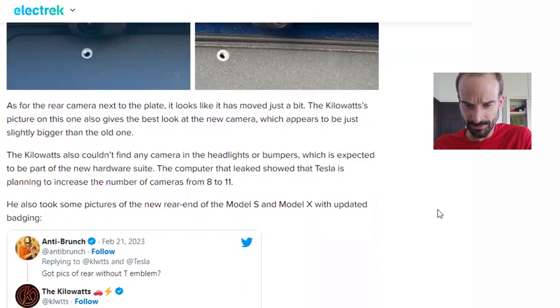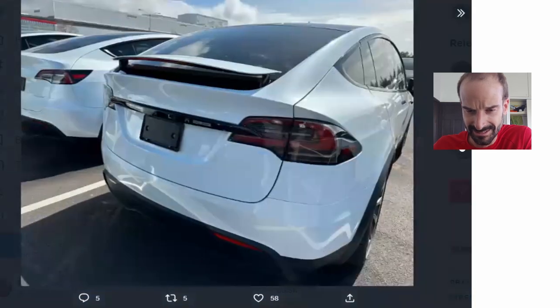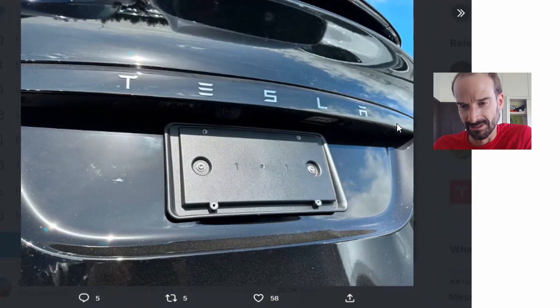The Kilowatts also couldn't find any camera in the headlights or bumpers, which is expected to be part of the new hardware suite. The computer that leaked showed that Tesla is planning to increase the number of cameras from 8 to 11. He also took some pictures of the new rear end of the Model S and X with updated badging. The Model X has very little badging on the back, and there's a new black trim with the chrome Tesla logo that appears to be new.